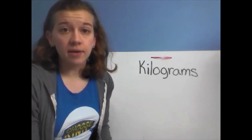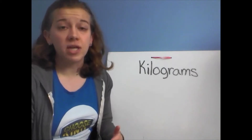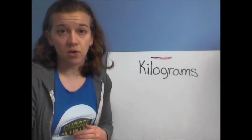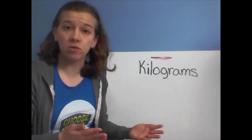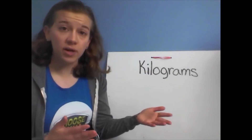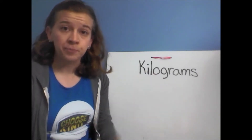Kilograms are a unit of measure used to measure how much something weighs — how heavy something is. It's similar to pounds, in that we use pounds to measure how heavy something is, and we can also use kilograms to measure how heavy something is.